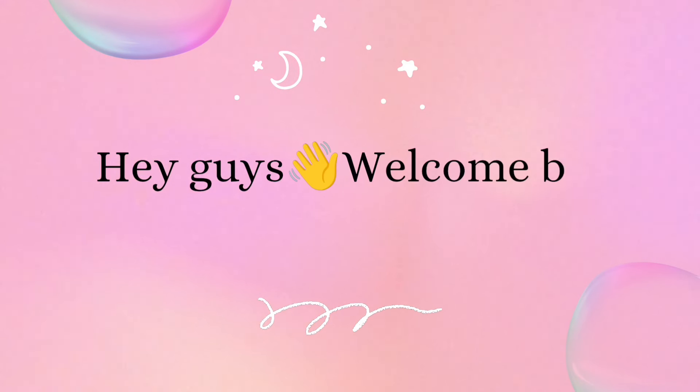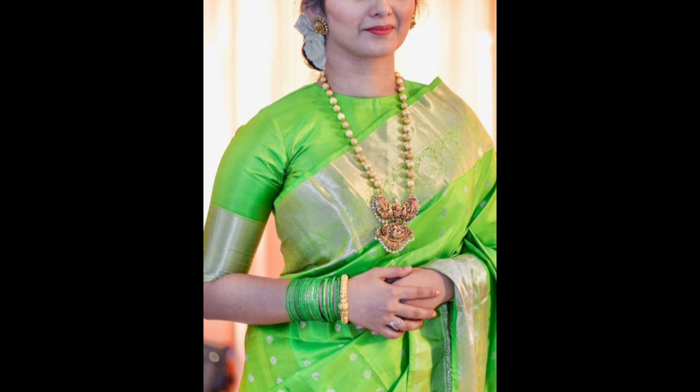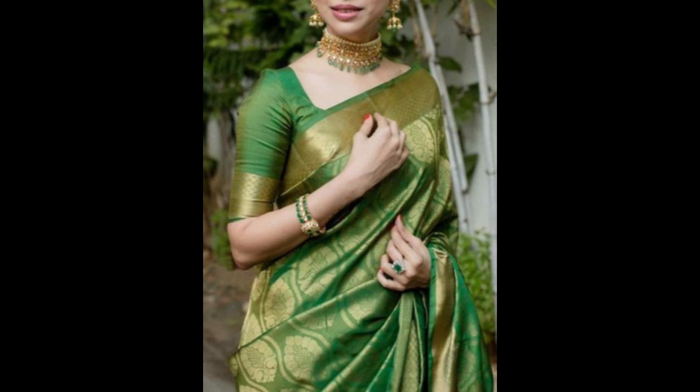Hey guys, welcome back to our channel. In today's video I'm showing a few beautiful blouse designs for green color sarees. Choosing a contrasting blouse for a green saree can enhance your look by adding visual interest and highlighting the saree color. Here are some blouse color suggestions that pair well with green sarees.